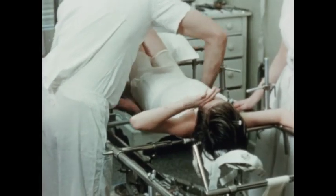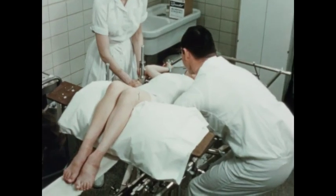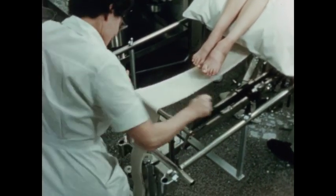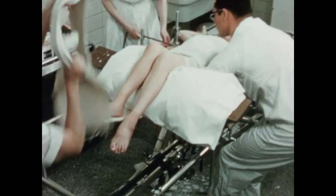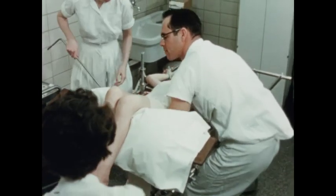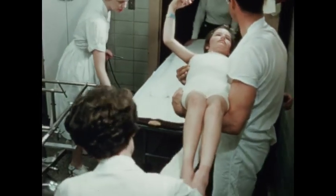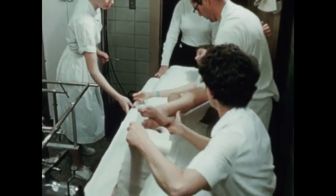The three pressure points, leg and head traction are all released, as well as the table strap that supported Mary during the entire procedure. The table strap has been wrapped into the cast, so is removed as the patient is placed on the cart to be returned to her room in the hospital.